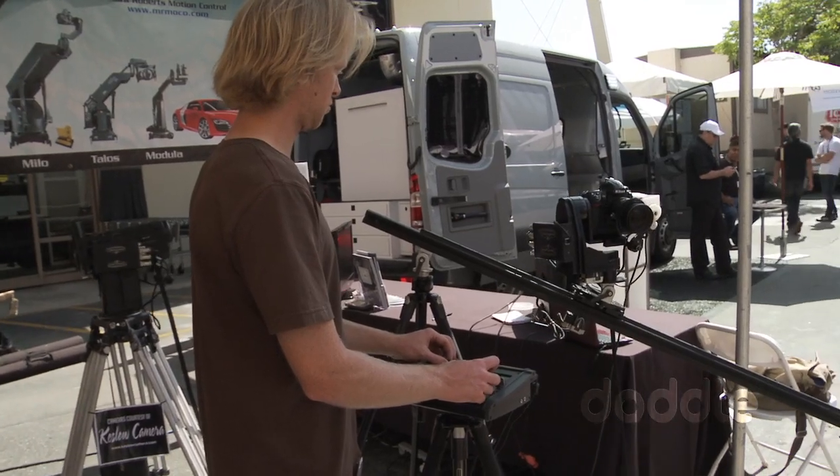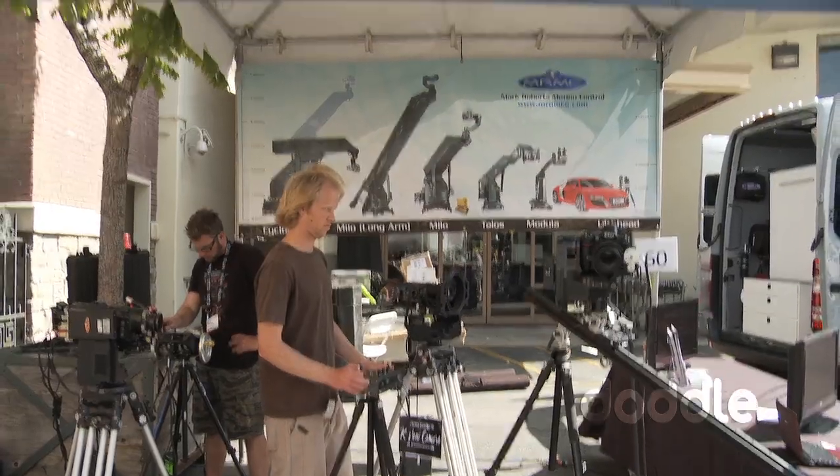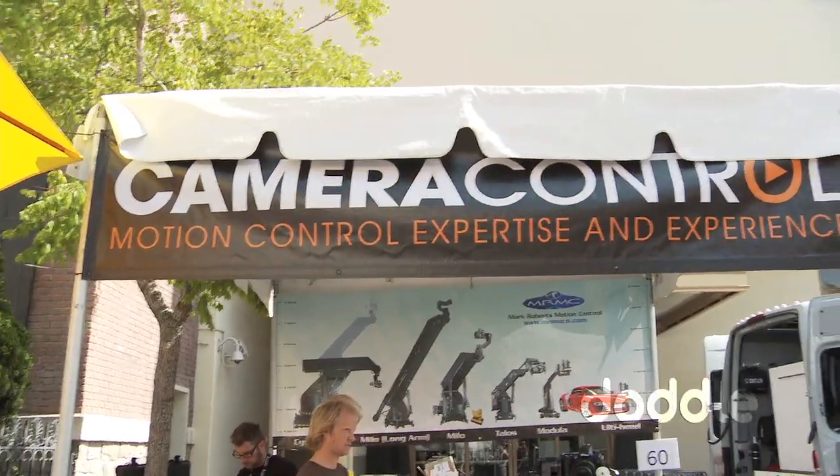It's about 15,000 pounds, so about 22,000 US. We sell it straight from the UK or at the show. We have a rental company in the States called Camera Control, who's on our booth here as well, and they rent it locally and anywhere in the States.